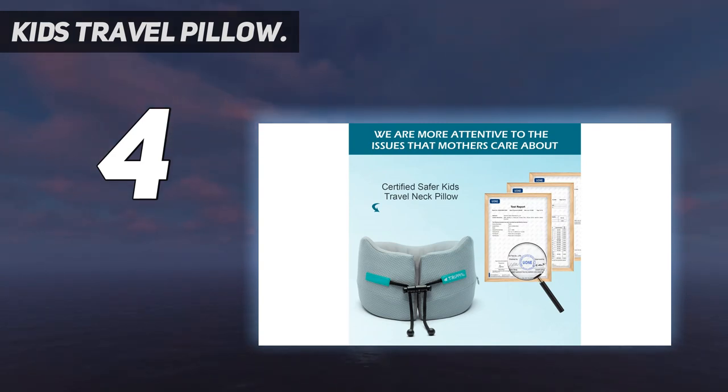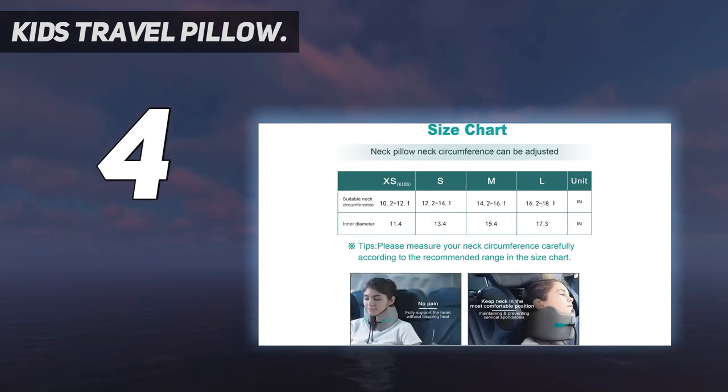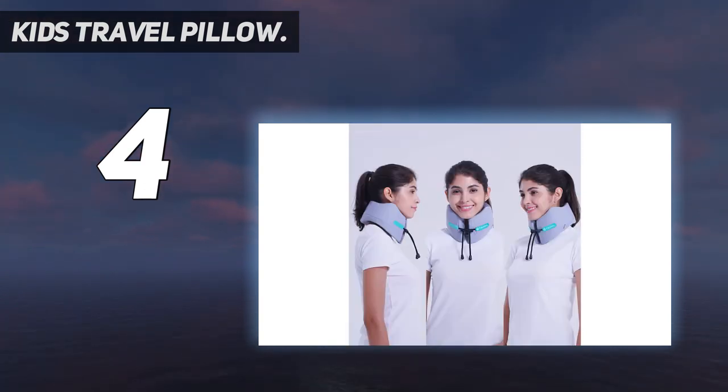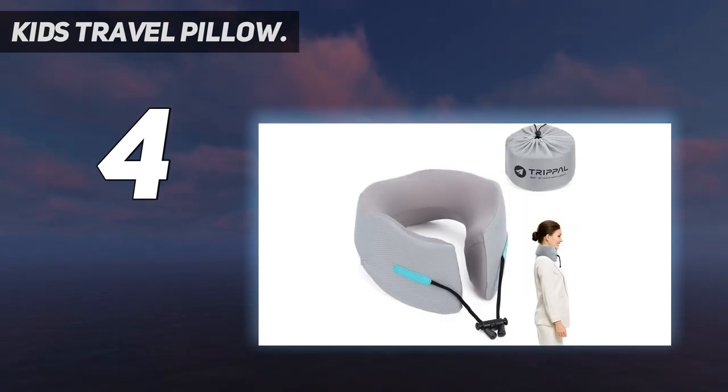Perfect for airplane, car, bus, or train travel, or use at home. With EU reach certification, all raw materials for these travel pillows have passed 205 tests, so you can use them with confidence. Safety is the best love for children — free replacement or refund for quality issues, making it risk-free shopping.